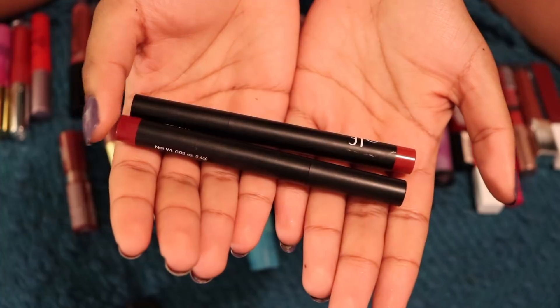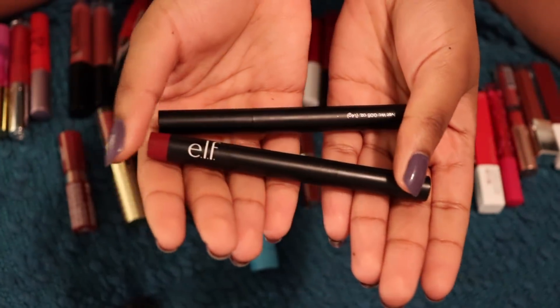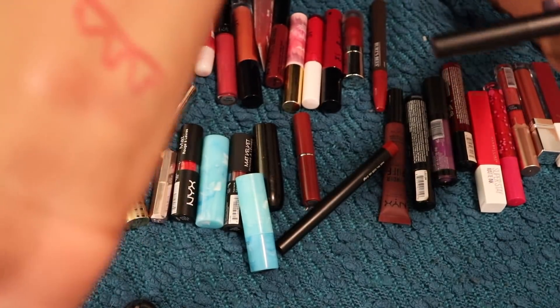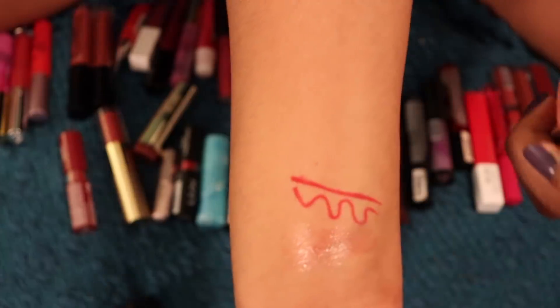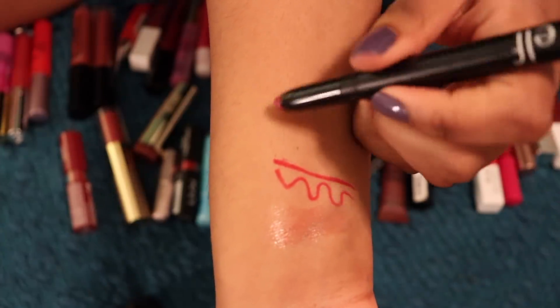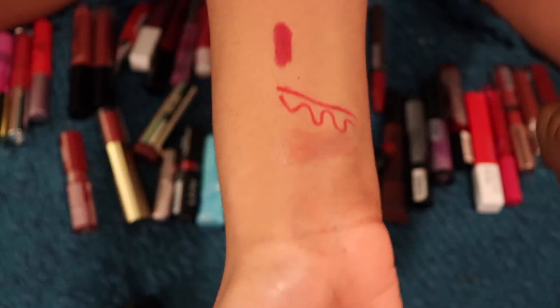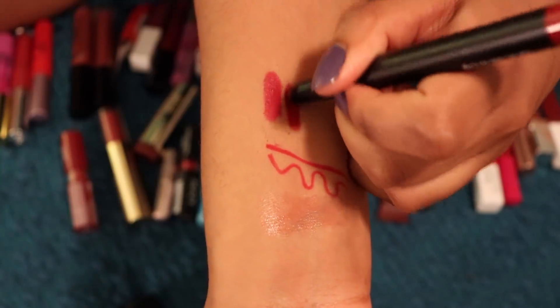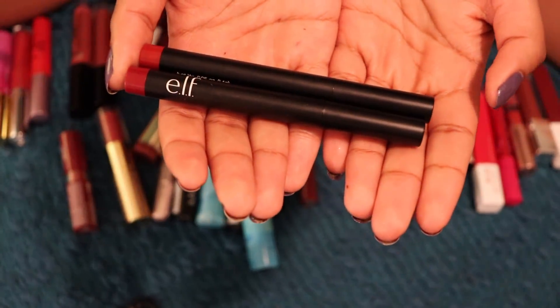Next up are my two ELF matte lip colors — I have the shades Wine and Cranberry. I'm keeping both of these. Wine is the one that is almost the exact same color as Santa Anna from Ofra. And Cranberry, which I talked about in my fall favorites, is a gorgeous deep berry red. I love her so much. I'm keeping both because I actually do wear them.